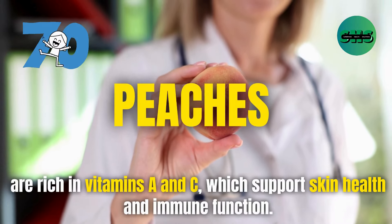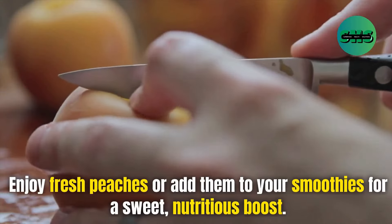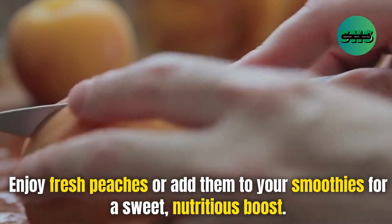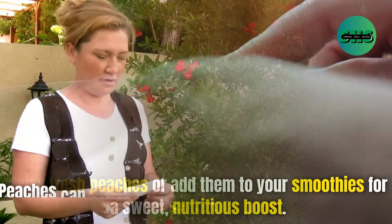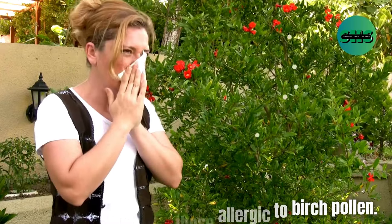70. Peaches are rich in vitamins A and C, which support skin health and immune function. Enjoy fresh peaches or add them to your smoothies for a sweet, nutritious boost. Peaches can cause allergic reactions in some people, especially those allergic to birch pollen.